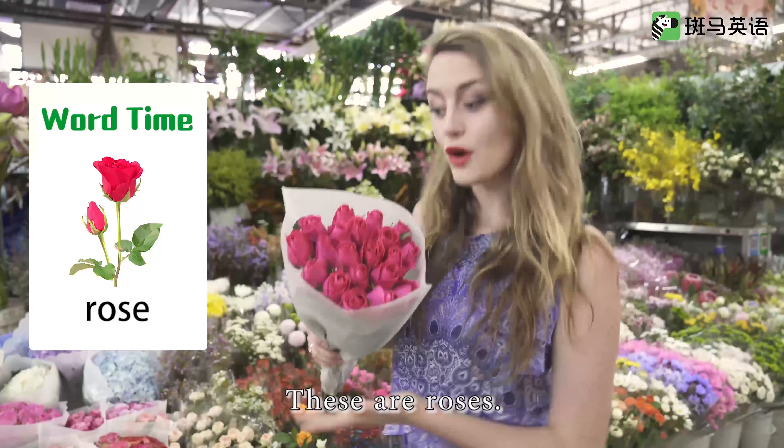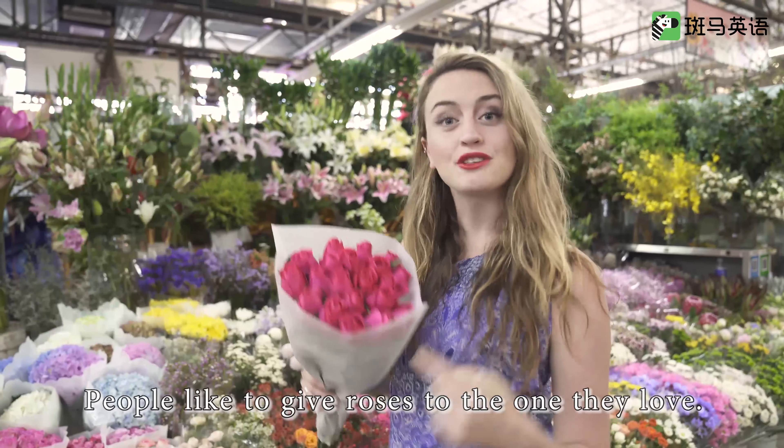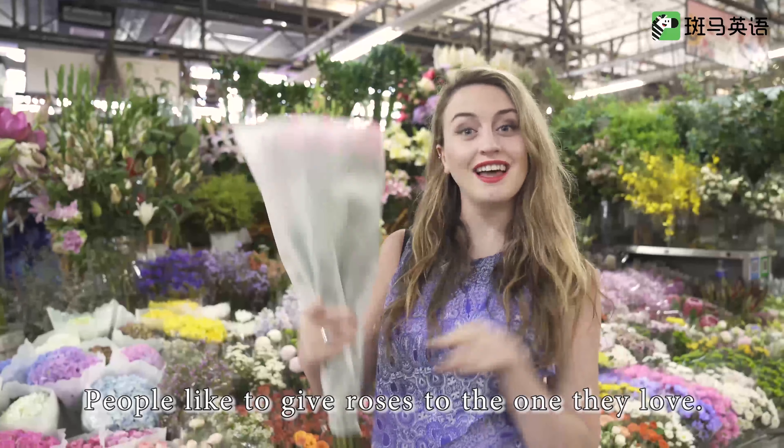These are roses. People like to give roses to the one they love.